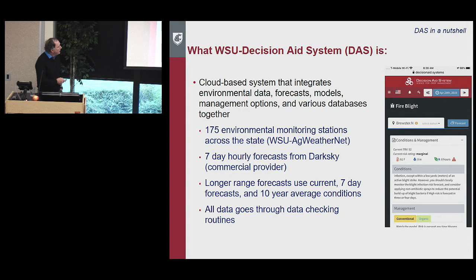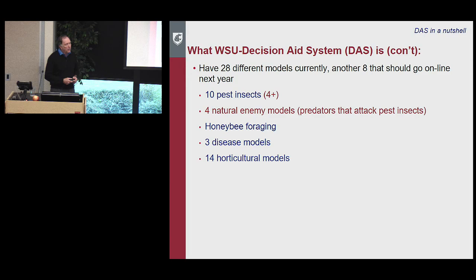We use seven-day hourly forecasts from a commercial provider, Dark Sky. Longer-range forecasts combine current temperature data, the seven-day forecast, and a ten-year average, allowing us to look about six weeks into the future. Those long-range forecasts are actually pretty decent — we can be within an average of about four days at six weeks. All data goes through error-checking routines because we've been burned by data quality issues before.